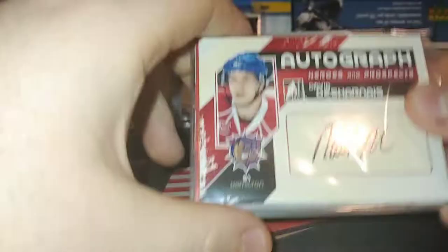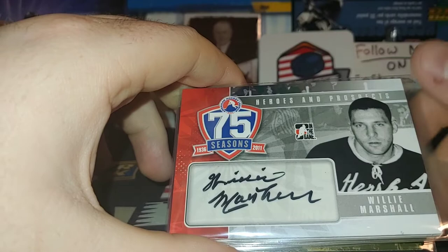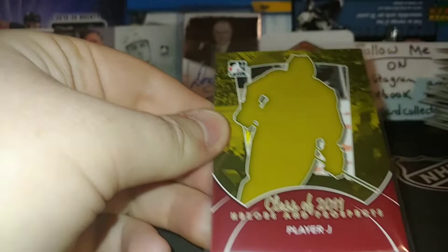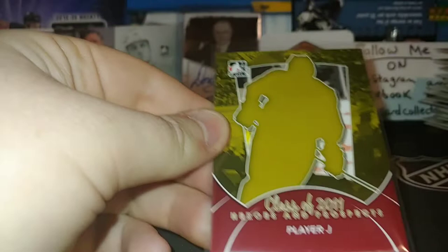Pretty awesome so we got: a David Desharnais auto, Willie Marshall auto — that's pretty cool, very nice. A Louis Domingue seam, Jake Allen jersey card, a Holtby, a Spezza 75th season card — maybe that counted as a hit but kind of a terrible one. A Jay redemption — I'll put who it is in the description. Guys, thank you for tuning in, make sure you give it a like, subscribe, share, follow me on Instagram and Facebook. It's been a blast from the past. I'm the Card Collector and I'm out.